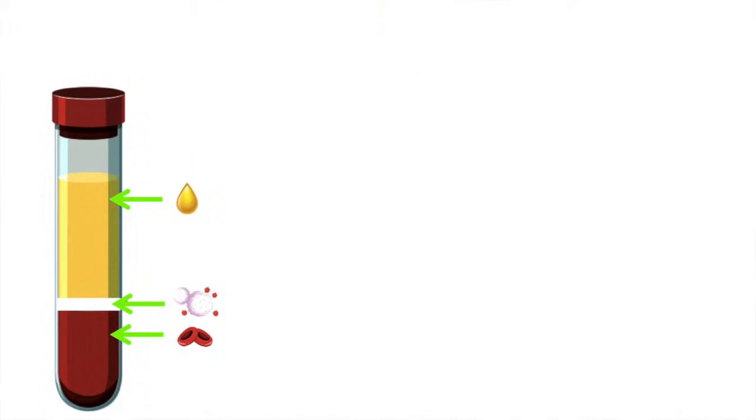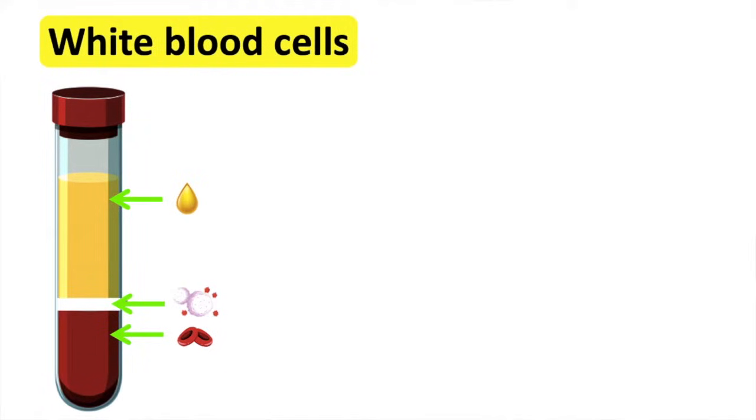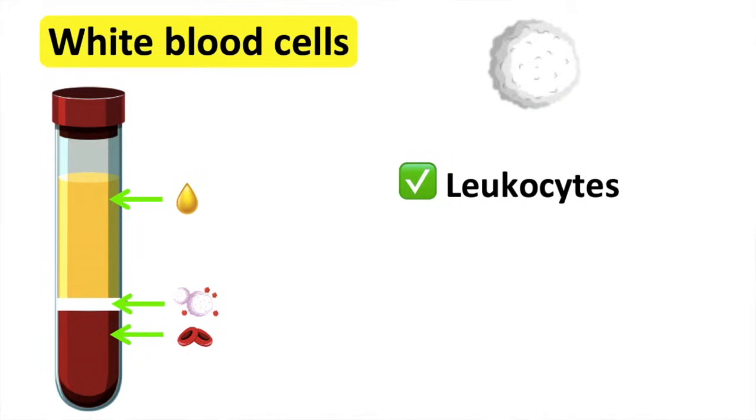In this video I will focus on the role of white blood cells. White blood cells are also known as leukocytes. They make up about 1% of the blood. White blood cells fight infections to keep us healthy.